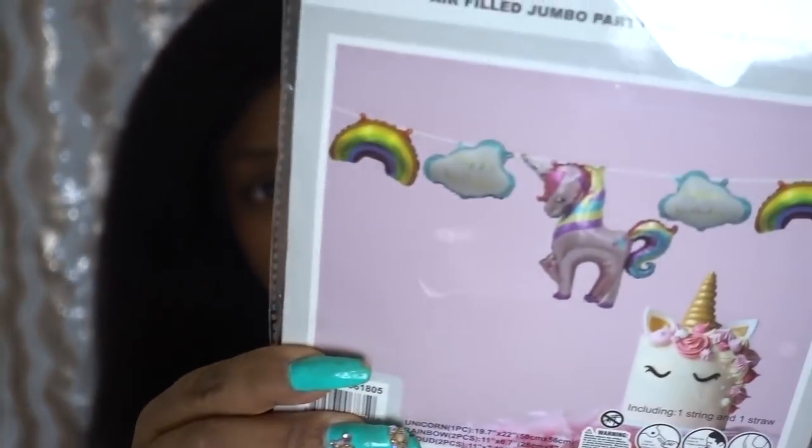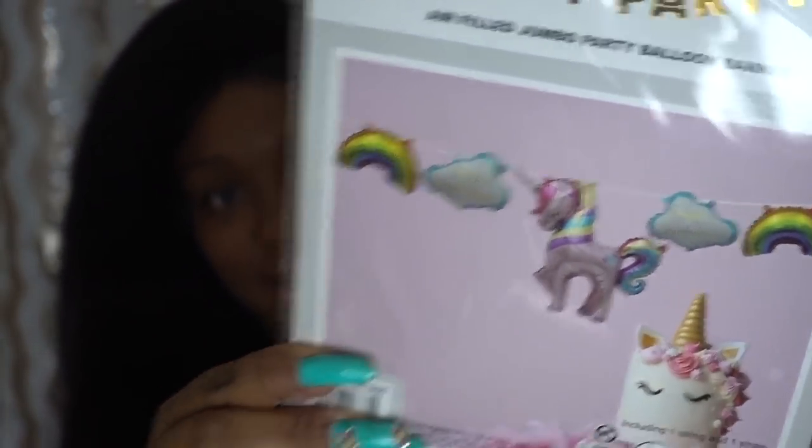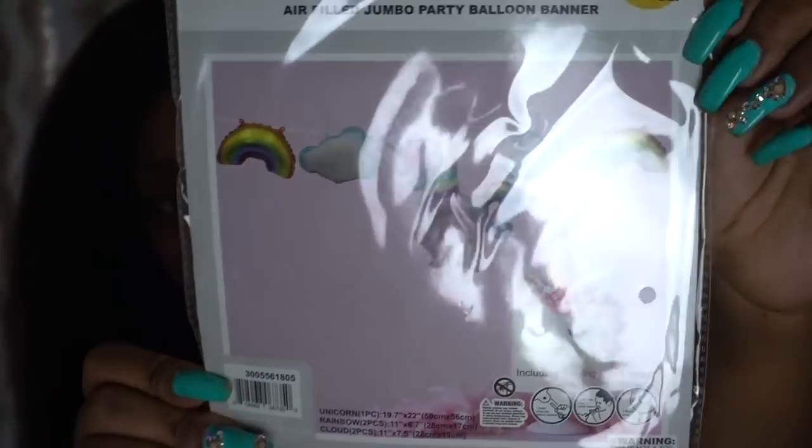The twins' birthday is this Thursday and we're having a little party at the house. First thing for the party: an air-filled jumbo balloon banner — it's unicorn themed with clouds, rainbows, and 'unicorn' spelled out in the middle. This was $3.99 and it is so cute.